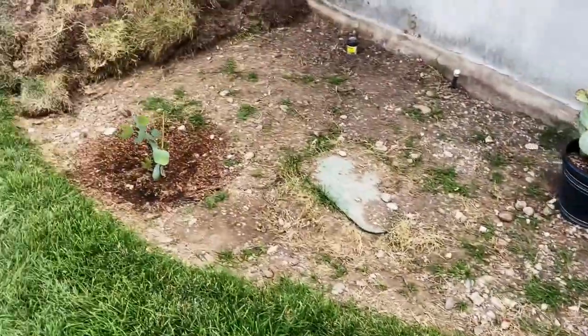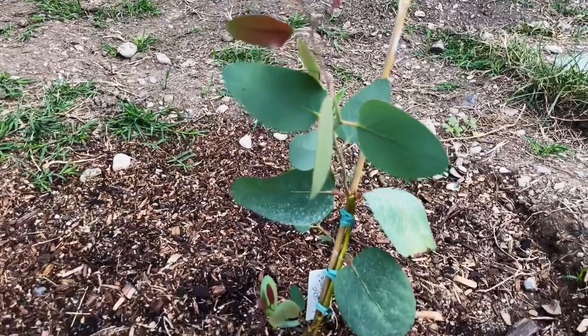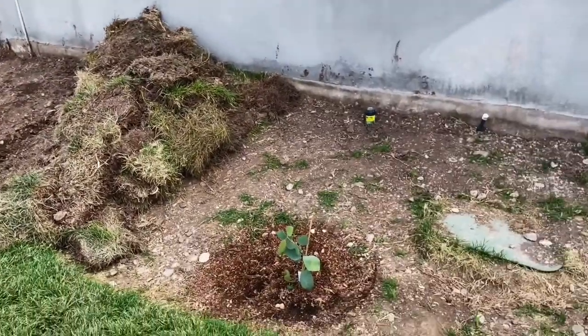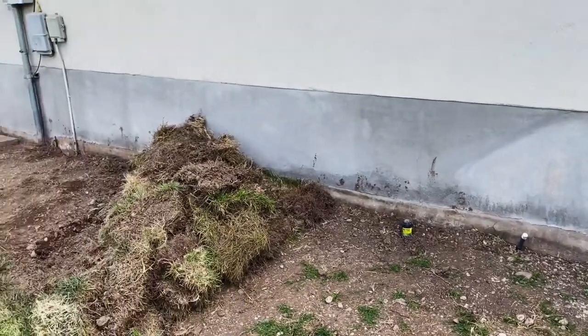And of course my eucalyptus just continues to put on inches every single day. I finally got all the grass out here, so we will be adding the rocks pretty soon and planting all the new stuff. My needle palms are coming.